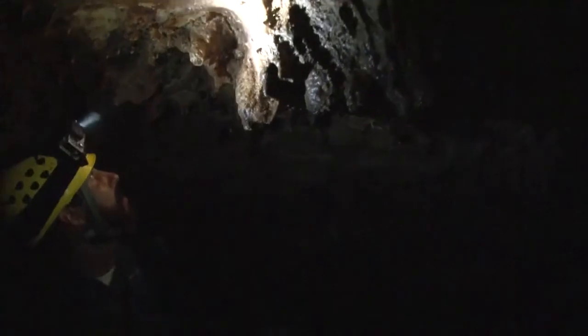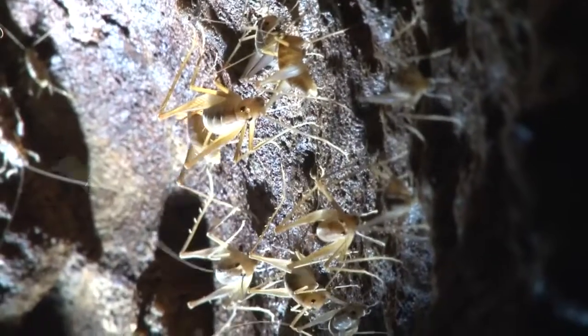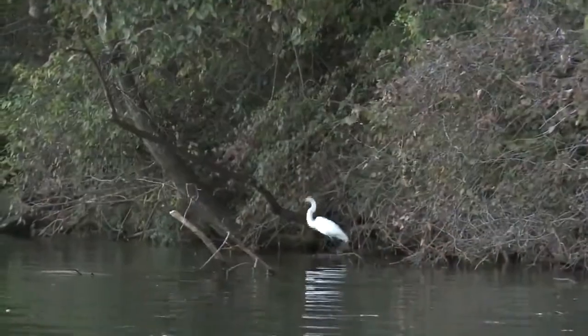Biologists survey species inside the cave, which in turn paints a picture of the surrounding environment. Cave species are really important because they are the inhabitants of our aquifer. So just like a healthy lake has fish and invertebrates and birds and other things around it, a healthy aquifer has invertebrates, it has salamanders, and it has all these species that indicate that the water quality is doing well.